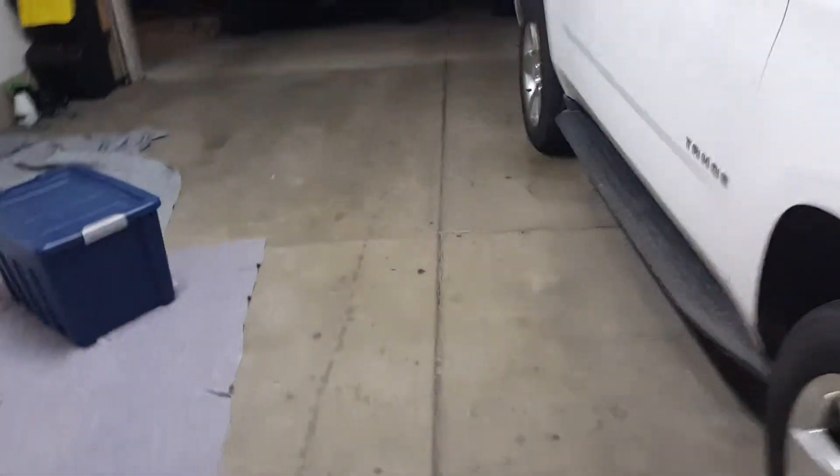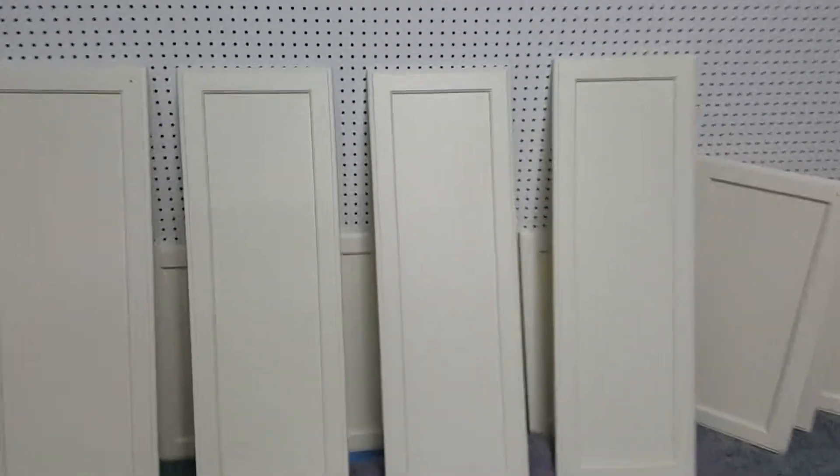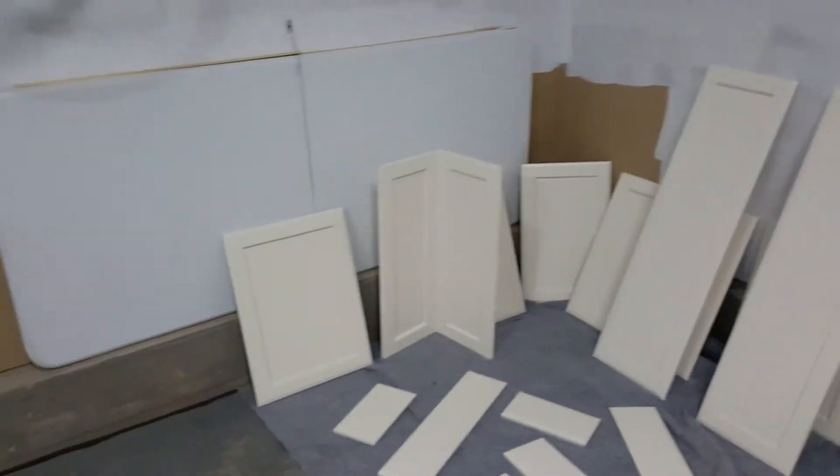In the garage, we have already pre-finished all the doors, and they came out lovely. As you can see, no more brush marks — everything came out as a factory finish. These will be hung tomorrow. To be continued.